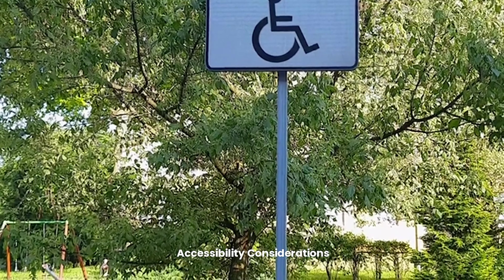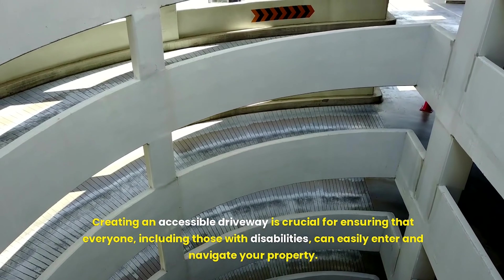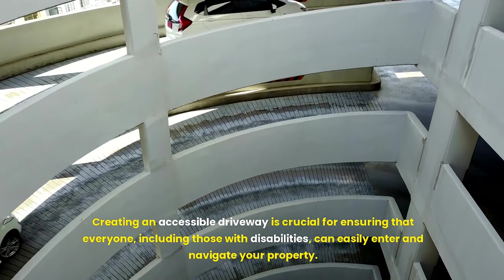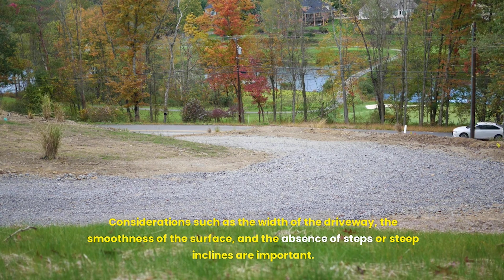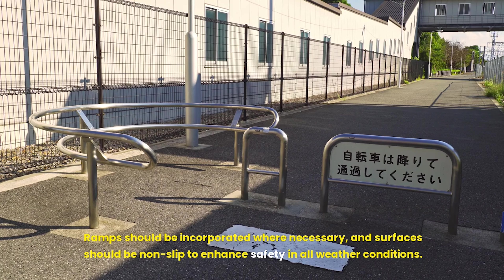Creating an accessible driveway is crucial for ensuring that everyone, including those with disabilities, can easily enter and navigate your property. Considerations such as the width of the driveway, the smoothness of the surface, and the absence of steps or steep inclines are important. Ramps should be incorporated where necessary, and surfaces should be non-slip to enhance safety in all weather conditions.